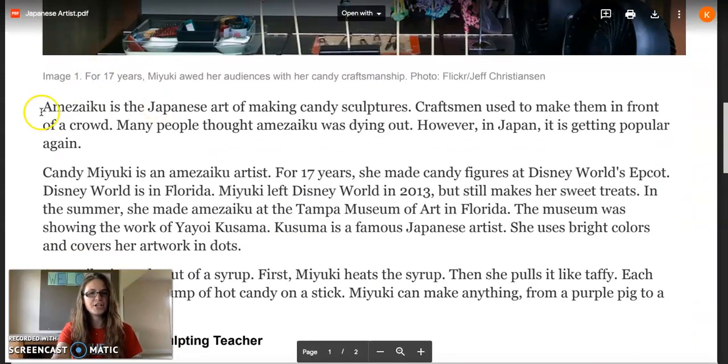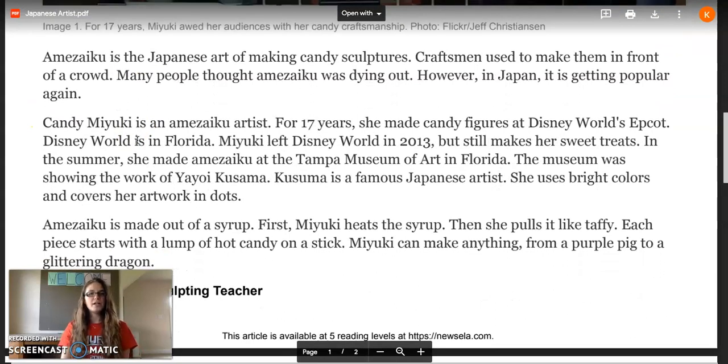Starting with paragraph one: Amizuku is the Japanese art of making candy sculptures. Craftsmen used to make them in front of a crowd. Many people thought Amizuku was dying out. However, in Japan, it is getting popular again.